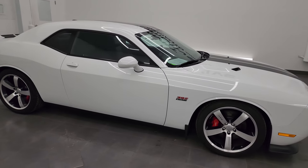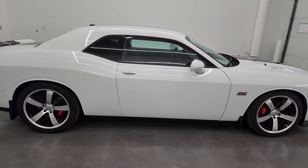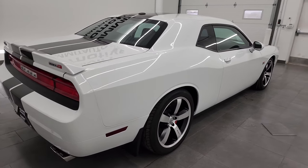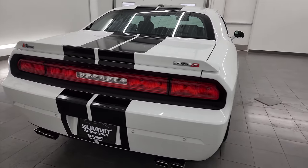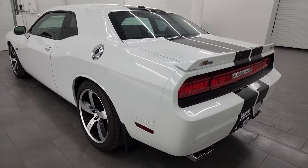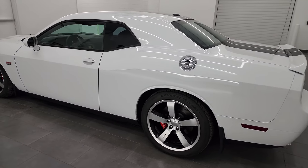Hey, this is Brett and this 2013 Dodge Challenger 392 Hemi SRT8 is stock number 14471Z8. I am here at Summit Automotive in Fond du Lac, Wisconsin, your new and used Dodge Challenger and sports car headquarters.